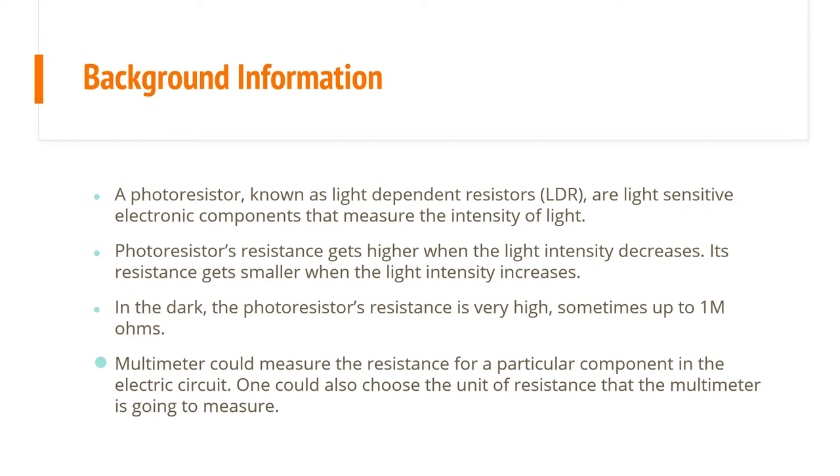Some background information: a photoresistor, also known as a light-dependent resistor, is a light-sensitive electronic component that measures the intensity of light. The photoresistor's resistance gets higher when the light intensity decreases. In the dark, the photoresistor's resistance is very high — so it's an inverse relationship: the darker it is, the higher the resistance, and vice versa.